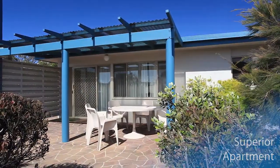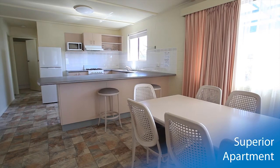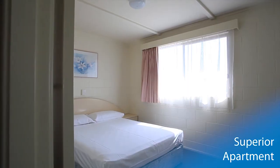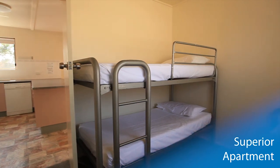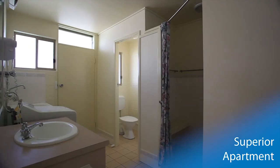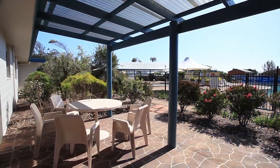The Superior Apartment offers family sized accommodation with a generous entertaining area including TV and DVD player. This area opens into a large dining area with seating for eight and a fully equipped modern kitchen. The master bedroom provides ample space for adults to relax, bedroom two sleeps three with a bunk and single, whilst bedroom three can sleep an additional three people. The large bathroom includes laundry facilities for your convenience, and the apartment is completed with an outdoor entertainment area looking over the park grounds.